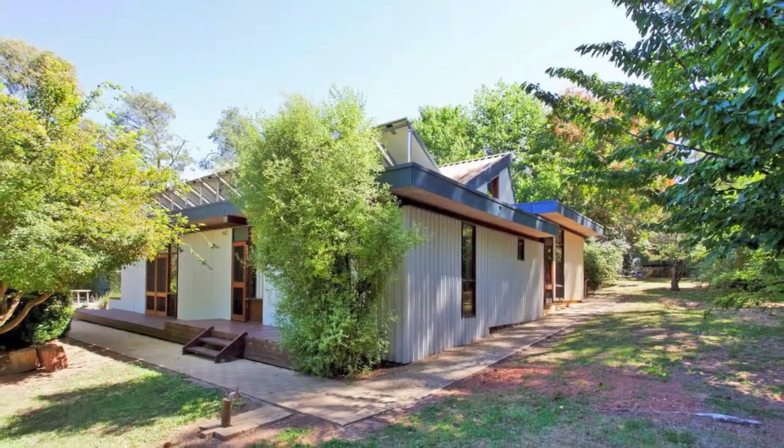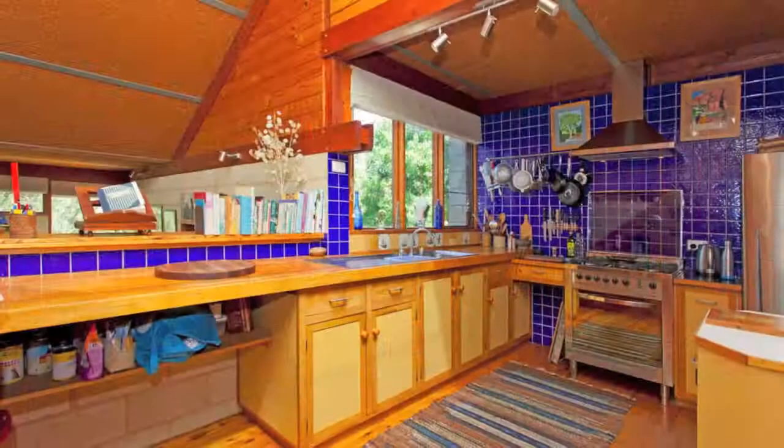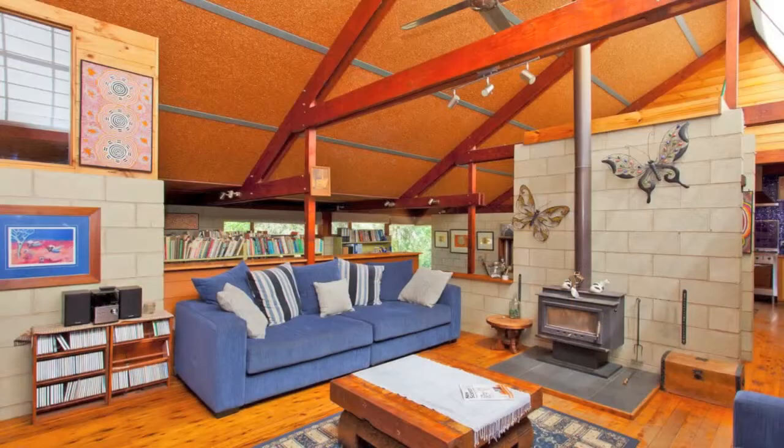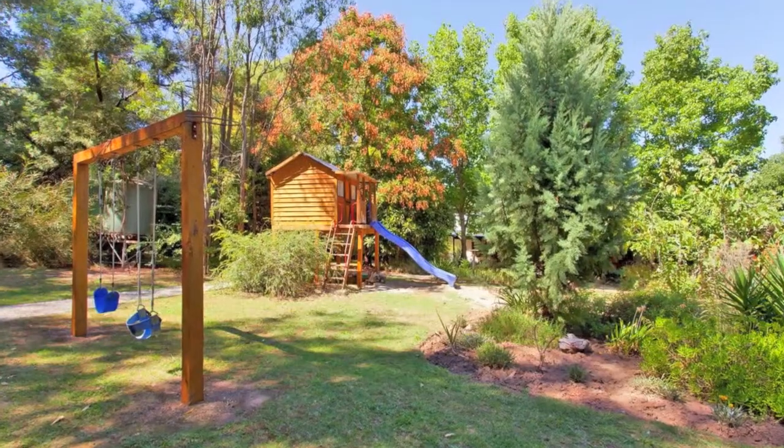Architecturally designed, this quality built home has a lot to offer. You're welcomed with high pitched ceilings and a warm, open, light filled kitchen, dining and living space. On a lower level, there's a second large living area overlooking the beautiful established gardens and surrounds.